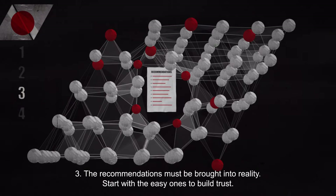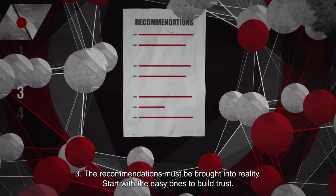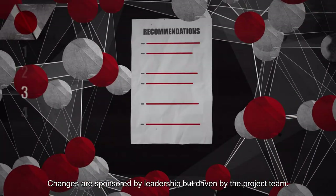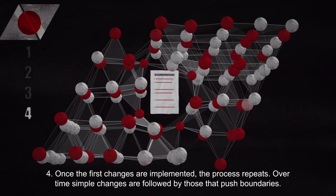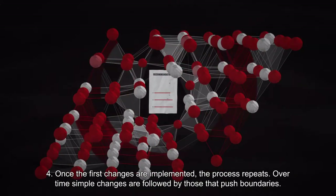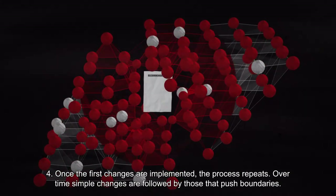Phase 3: The recommendations must be brought into reality. Start with the easy ones to build trust. Changes are sponsored by leadership but driven by the project team. Phase 4: Once the first changes are implemented, the process repeats. Over time, simple changes are followed by those that push boundaries.